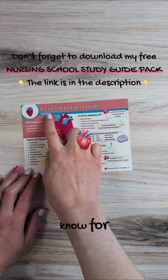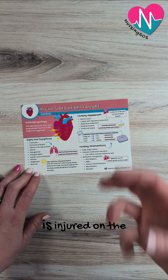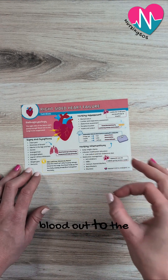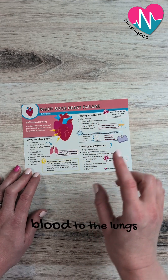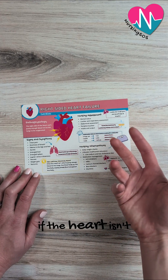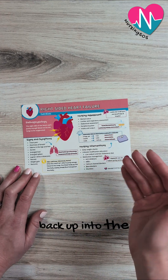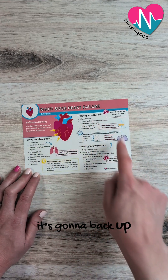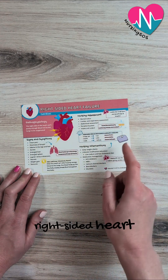Here's a key critical thinking point to know for right-sided heart failure. When the heart is injured on the right side, it can't pump enough blood out to the lungs. The right side of the heart is in charge of pumping blood to the lungs, and when it can't do that, the blood is going to back up into the body. If it can't go forward into the lungs, it backs up into the body — and that's when you see the signs and symptoms of right-sided heart failure.